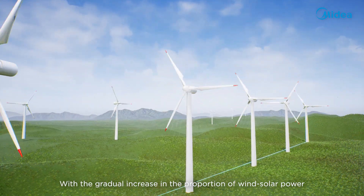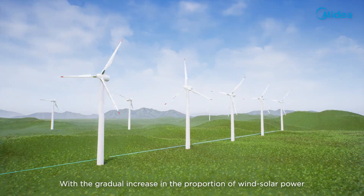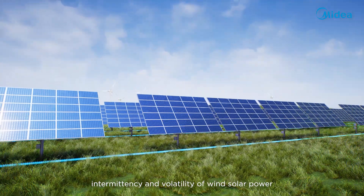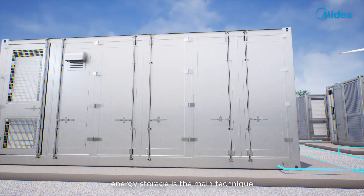With a gradual increase in the proportion of wind-solar power, to solve the randomness, intermittency, and volatility of wind-solar power, energy storage is the main technique.